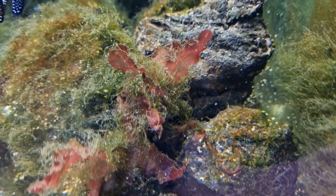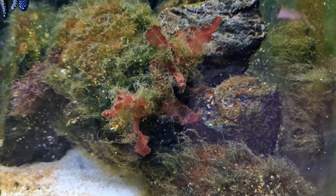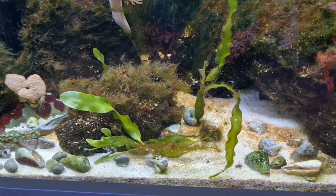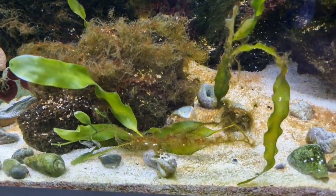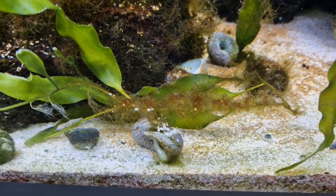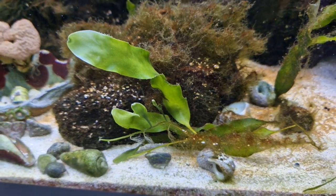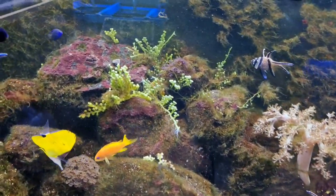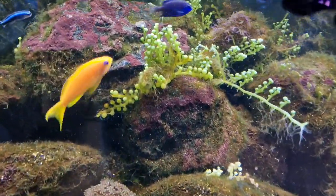Otherwise you end up with something like this where your macroalgae is being overgrown and it won't grow. Macroalgae, although it isn't a plant, you can think of it in the same sort of way. If you take a plant and cover its leaves in dust and dirt and soil it's not going to grow because the light is not going to get into that plant and it's not going to be able to photosynthesise. And that's exactly the same as what happens to your macroalgae.